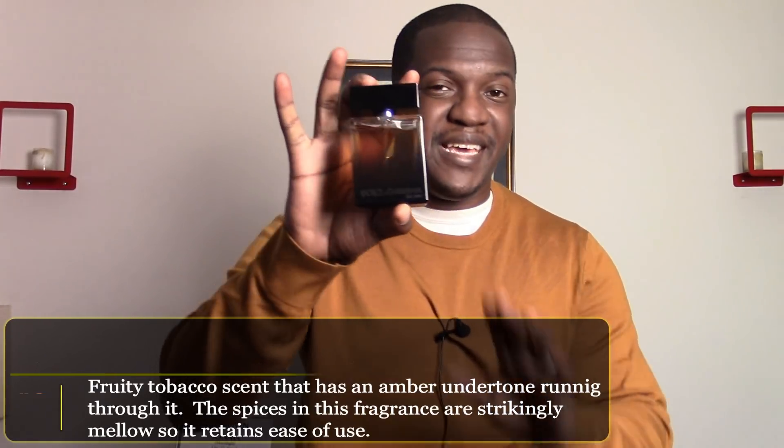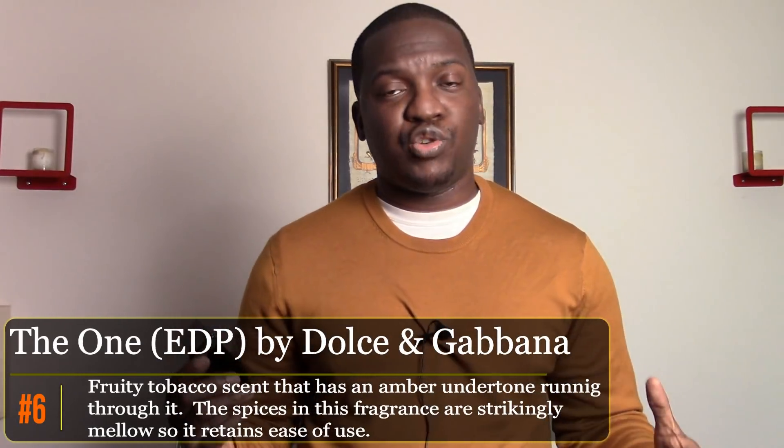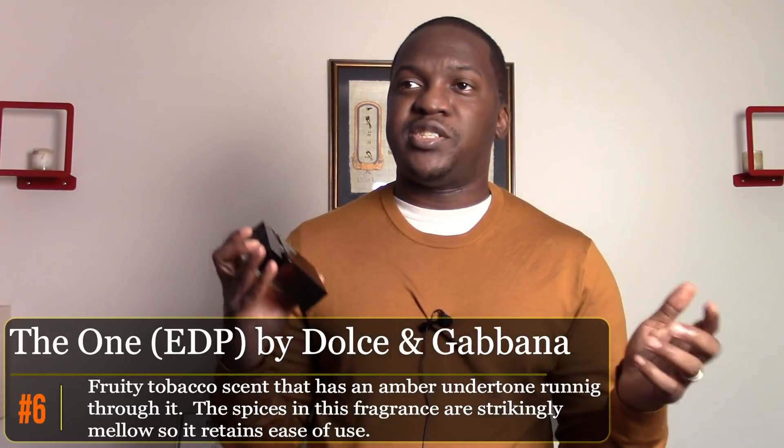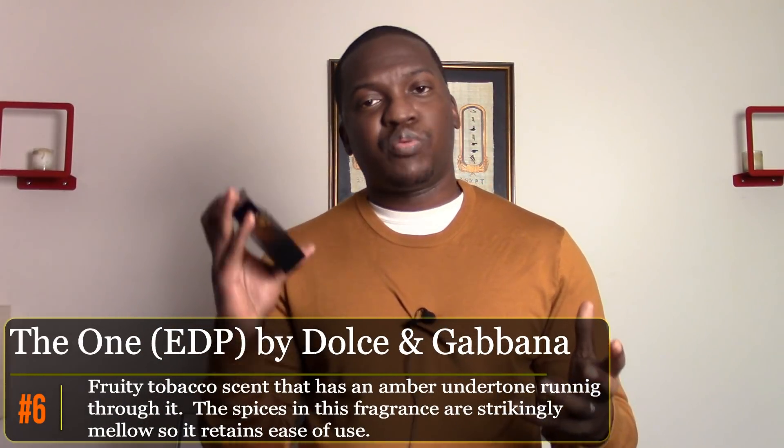Number six is from Dolce and Gabbana — The One, the EDP version. This is my ultimate casual fragrance. It's something I throw on when I don't have any particular plans. It does really well in almost every respect. For those who've followed me, this is replacing Express Reserve, which it reminds me of. I like to wear it out to a bar, out drinking, or just chilling and lounging with friends or my wife.